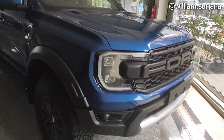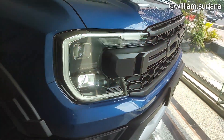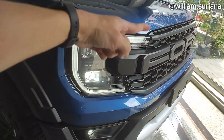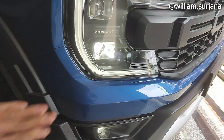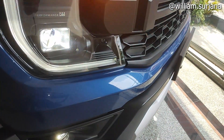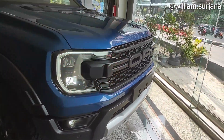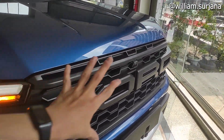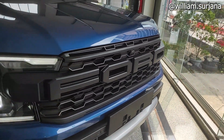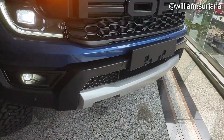Untuk detail headlamp, dia proyektor LED, sama seperti di tipe Wildtrek. Di sini LED, ini posisi lampu senja sama DRL. Lampu utama di sini juga LED. Ini posisi lampu cornering light, ada lampu jauh di bagian sini. Untuk grille-nya beda ya dengan tipe Wildtrek, ini langsung tulisan Ford yang besar. Sudah ada kamera 360.